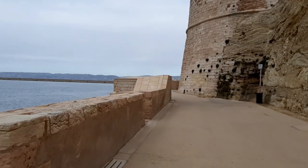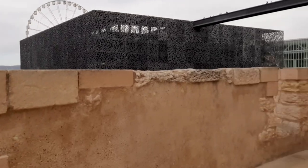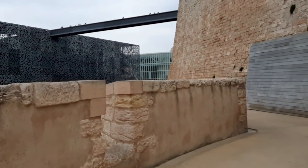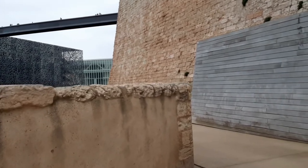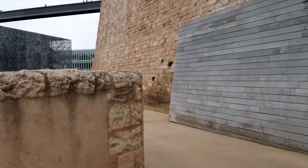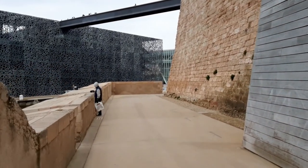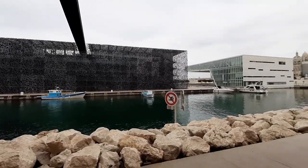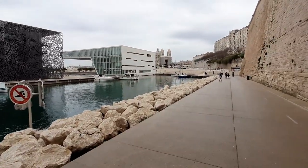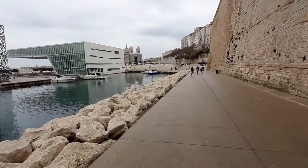I'd like to access the museum by the sea route to enjoy a bit of the sea breeze and also the lighthouse. We are not far from there. Here it is. I carry on walking till the end, then turn left, and I'm not far from the entrance of the museum.